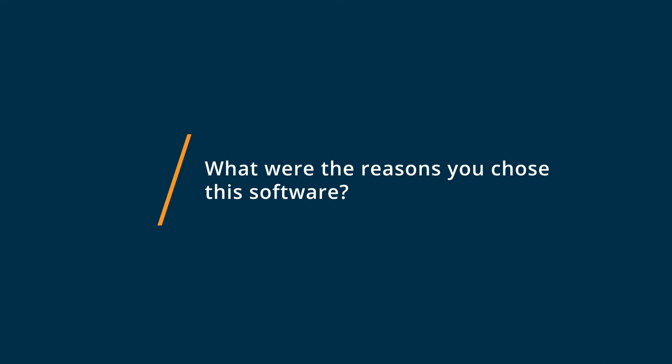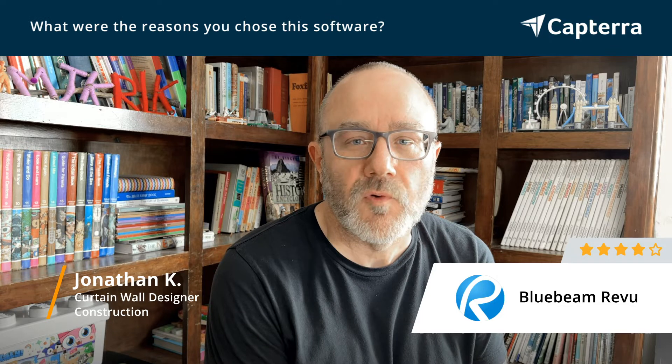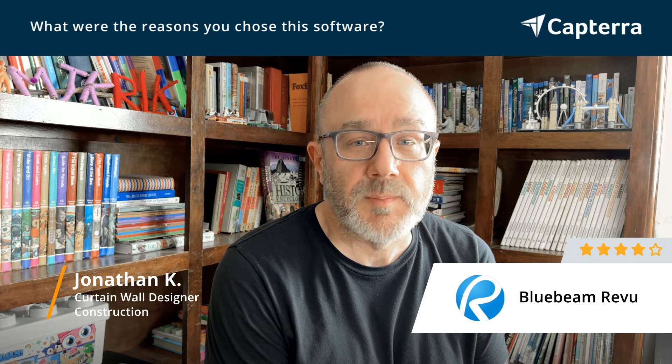I chose Bluebeam Review because I had read about it on social media and drafting forums, and it seemed like a lot of people were moving to it. So I gave the trial version a try, and I was just blown away with how easy it was to use and how much quicker I could navigate my drawings. That's when we made the decision to buy it.